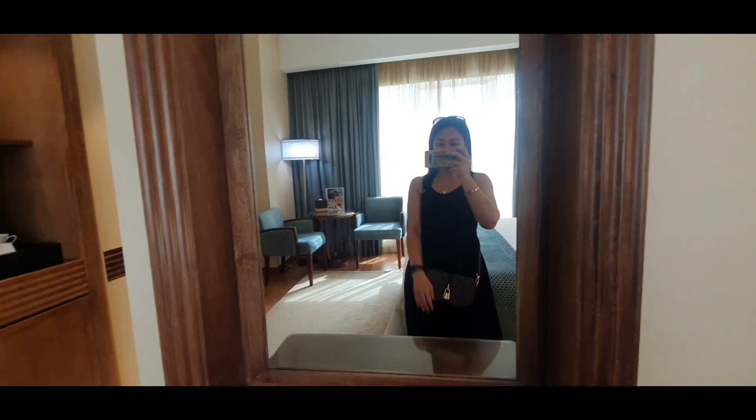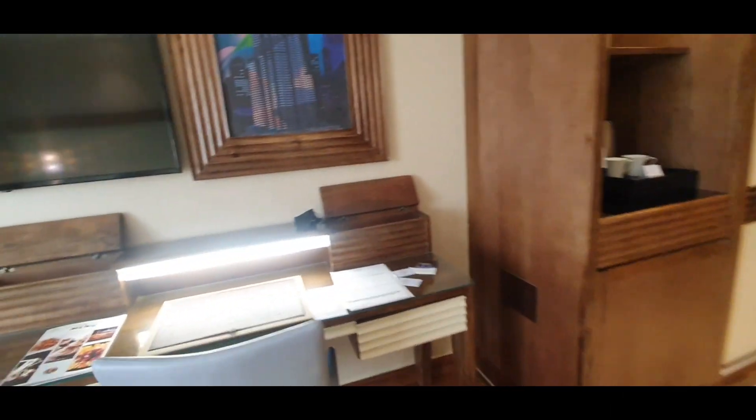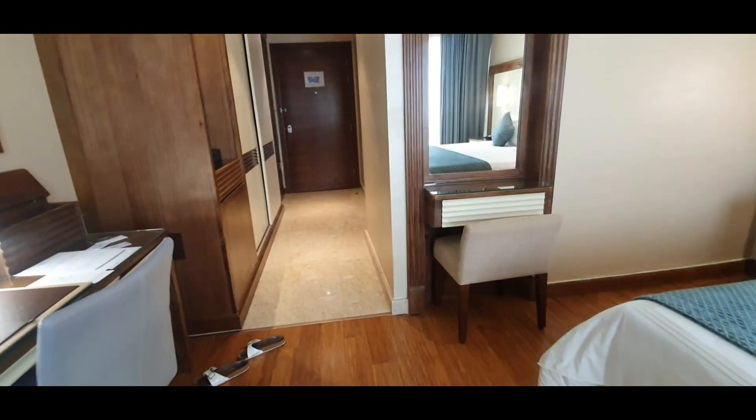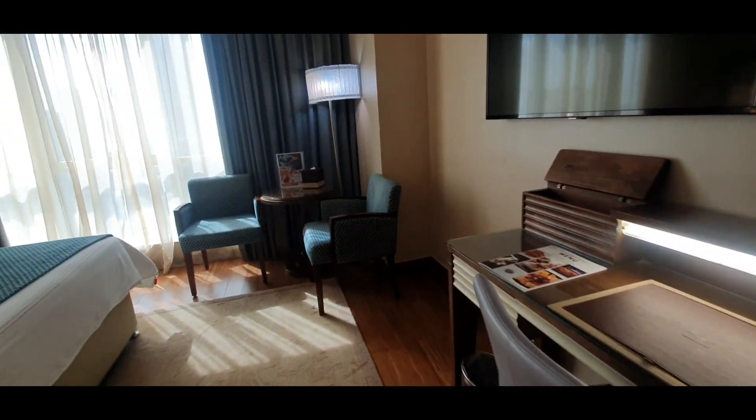So that's it guys, I hope you enjoyed our quick room tour. I just arrived here so I will just have a little rest and chill for a while.